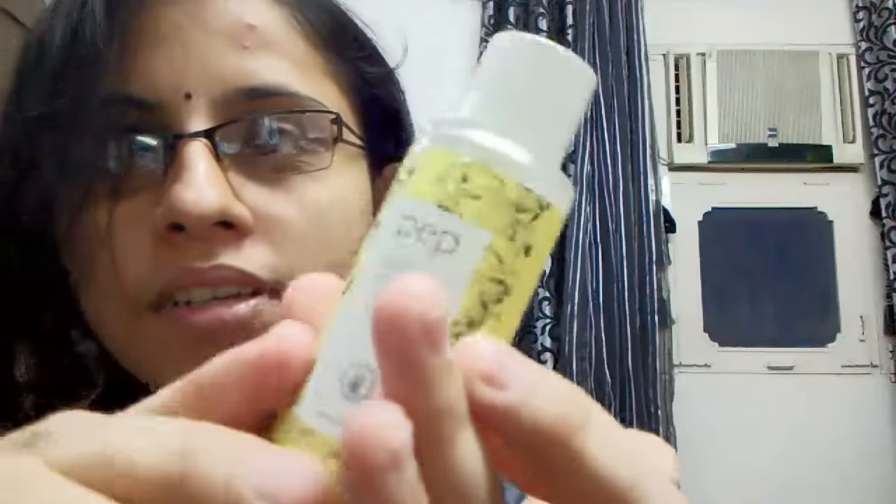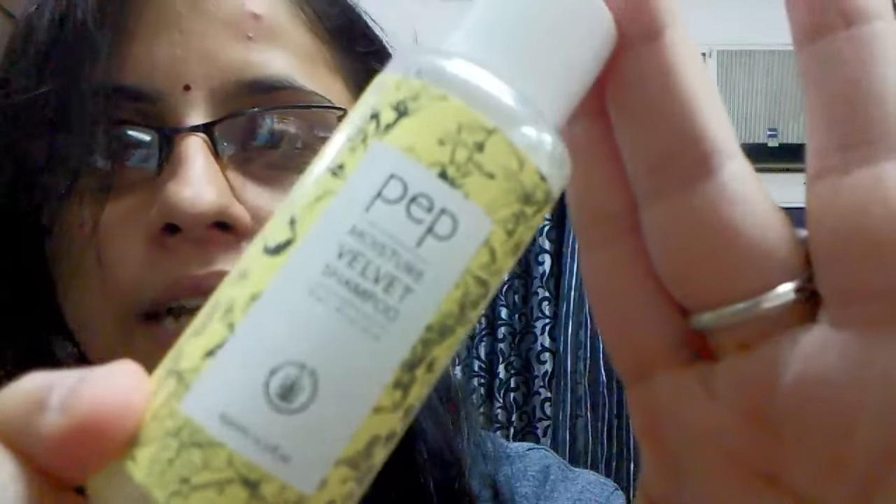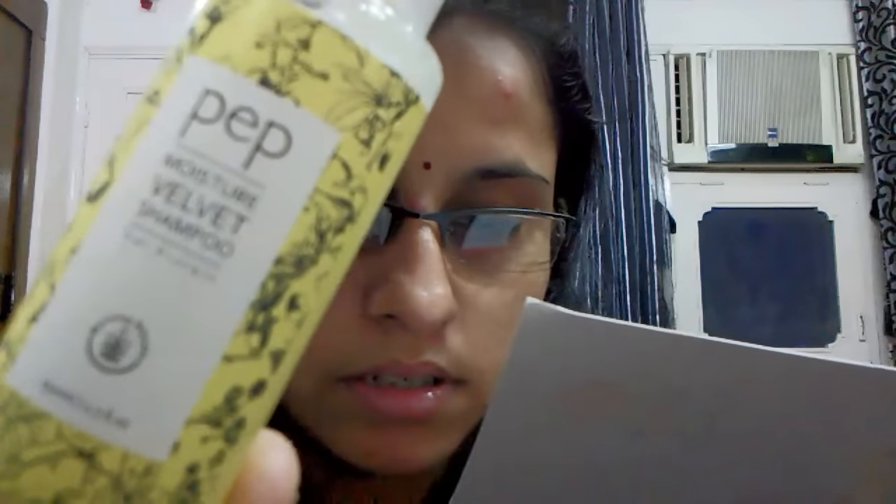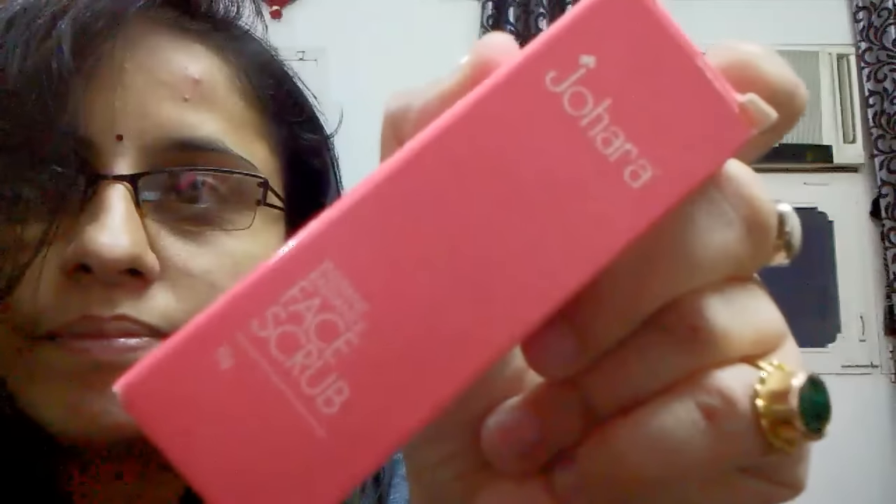So the first product is this Pep moisturizing velvet shampoo — it's 50ml and costs around a hundred and something rupees. The next thing is this Zora face scrub, which is a sample size of 15ml. Let me show it to you.